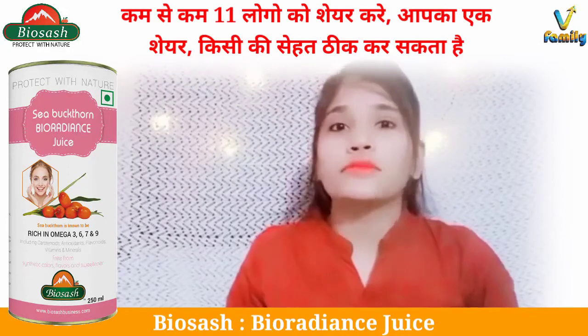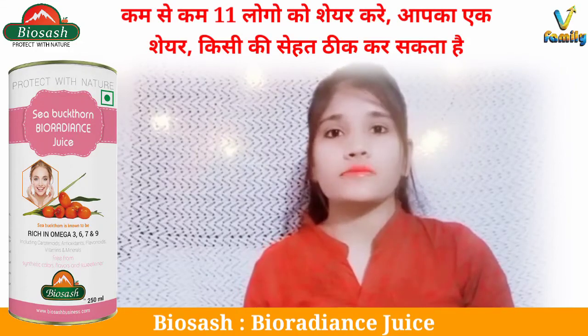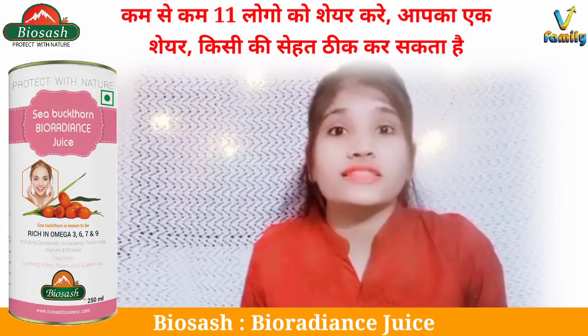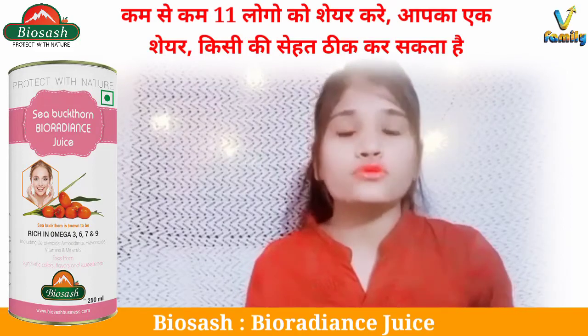Hello everyone! Welcome back to Health with Miracle Berry. I'm Shubhangi. Today I'm going to tell you about a product that can give you glowing, moisturized skin and help with hair fall problems. Today I'm going to tell you about Bio Radiance Juice.